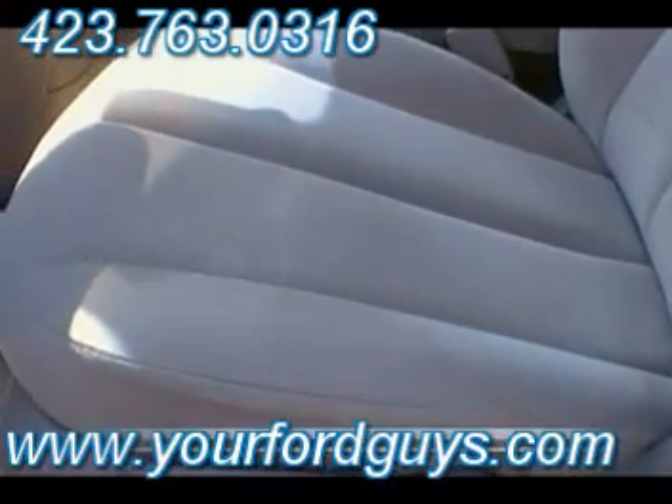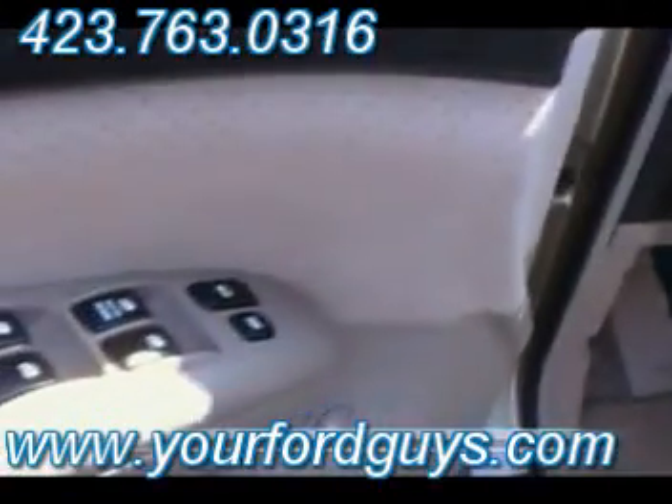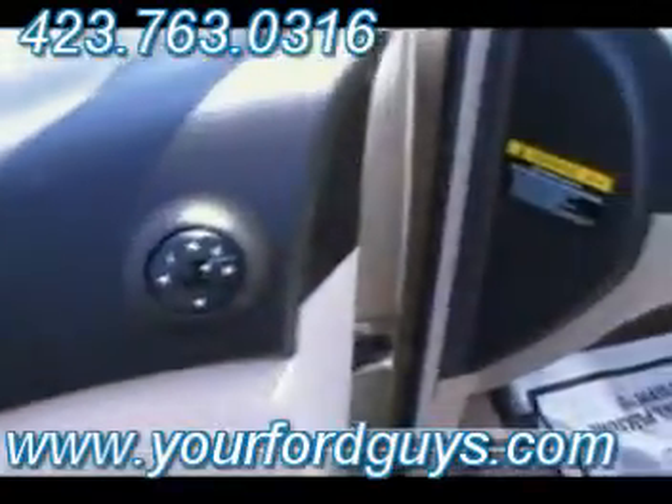Check out just how clean that driver's seat is. There's all your power buttons and mirror controls.